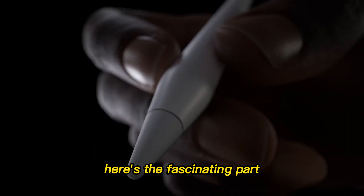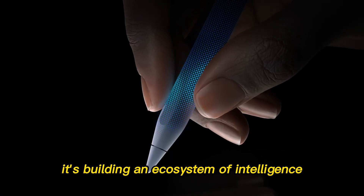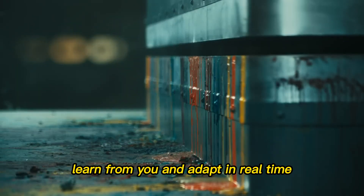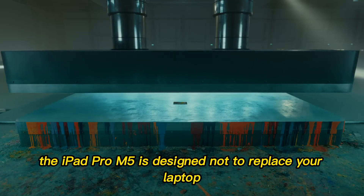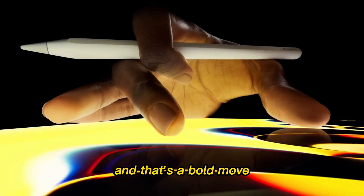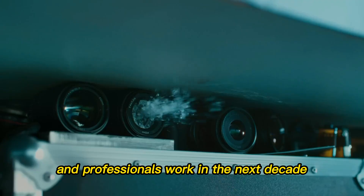Here's the fascinating part: Apple isn't chasing numbers anymore. It's building an ecosystem of intelligence — devices that talk to each other, learn from you, and adapt in real time. The iPad Pro M5 is designed not to replace your laptop, but to redefine what you think a laptop is. And that's a bold move — one that could reshape how millions of creators and professionals work in the next decade.